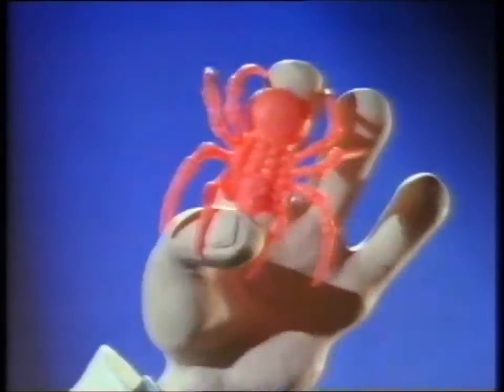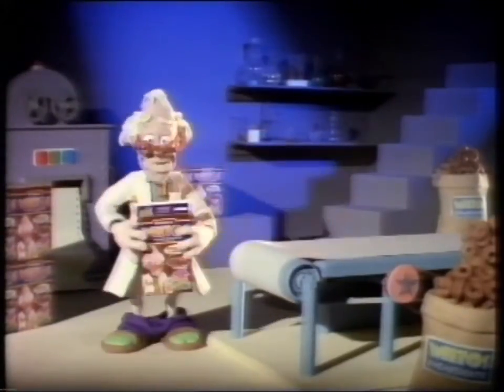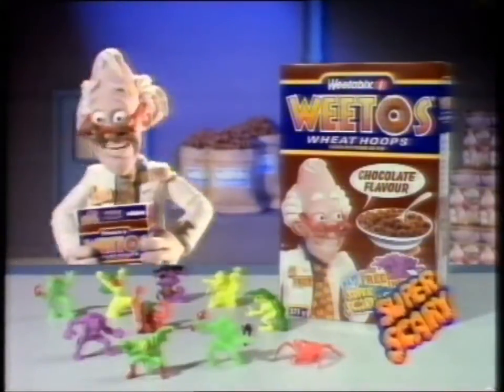Apparently these monsters in my pocket scare the pants off you. One free inside every packet of Weedos.